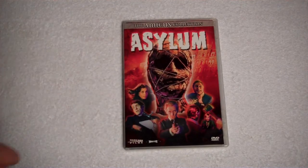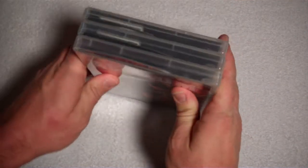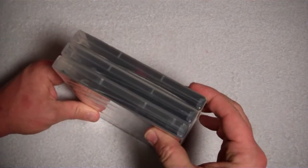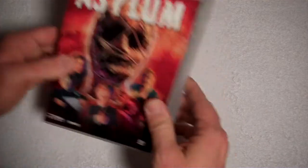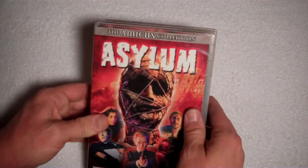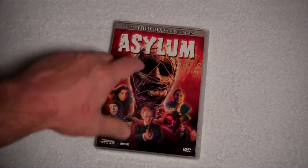First up is Asylum. Let me point out one other thing too — they all three are in clear packages here. I love these clear boxes, man. I think they look really sharp and clean, nice looking. And they all three will also have the Amicus Collection up at the top, so there's no mistaking it for anything else.